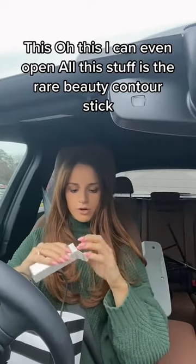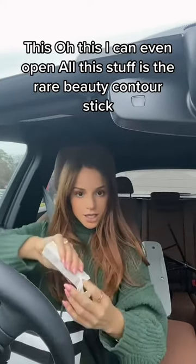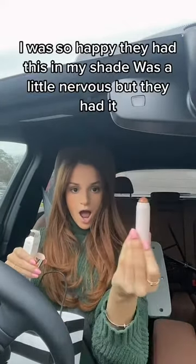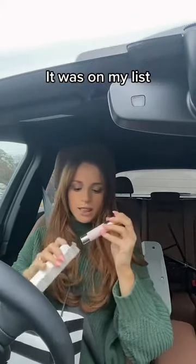I can't even open all this stuff. This is the Rare Beauty Contour Stick. I was so happy they had this in my shade — I was a little nervous, but they had it. It was on my list.